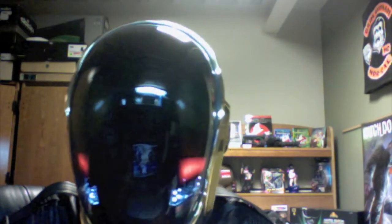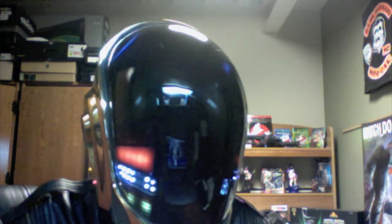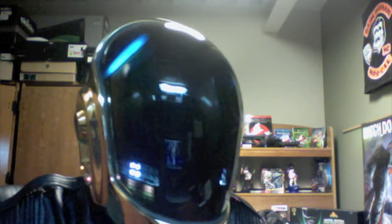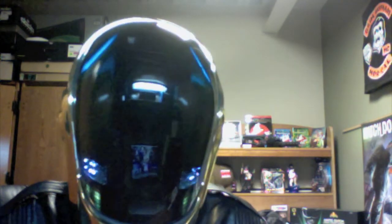Alright guys, this is what my voice changer sounds like. I have many different settings that can change my voice and alter it to whatever robot I want to sound like. This is the outfit that has taken me quite some time to finish and I hope you like it.